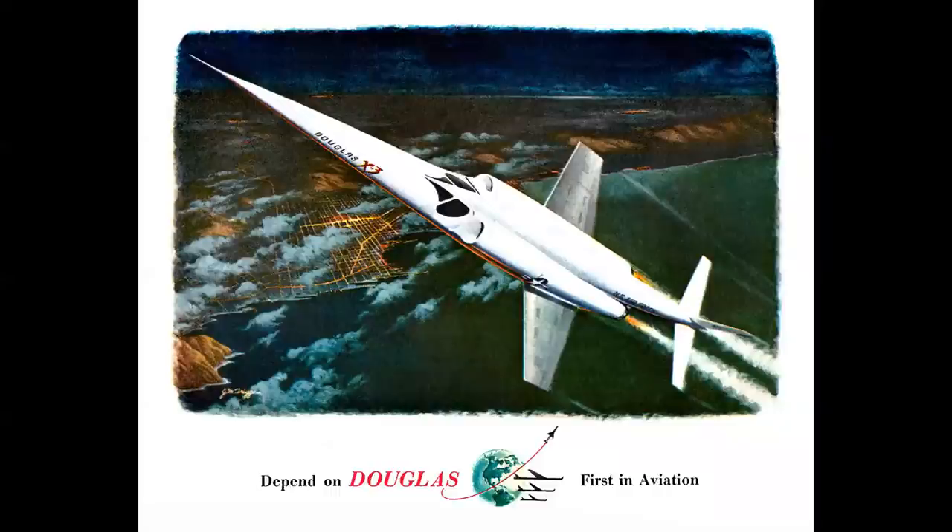Even in the ads, the X-3 was rocketing into the stratosphere, and this was supposed to be a Mach 2 research jet. I'm going to focus on this airplane in telling the story of aircraft considered failures — were they really? Not in my book, and I'll tell you why.